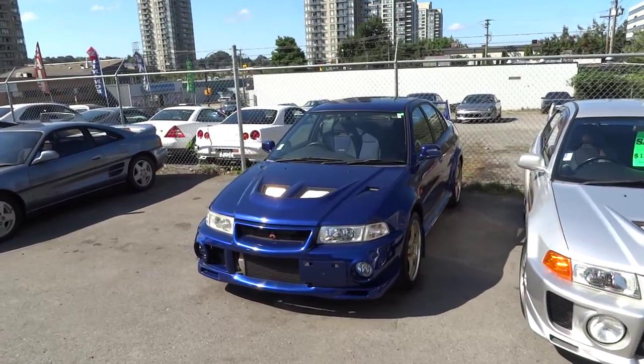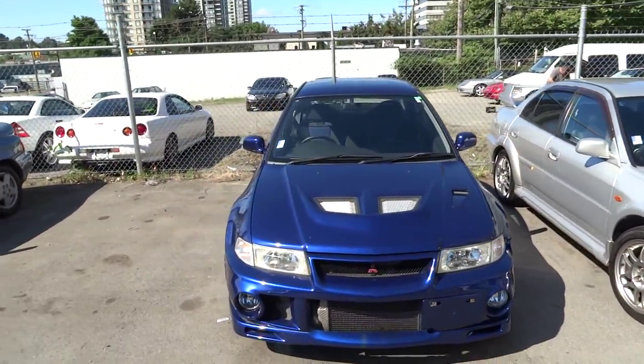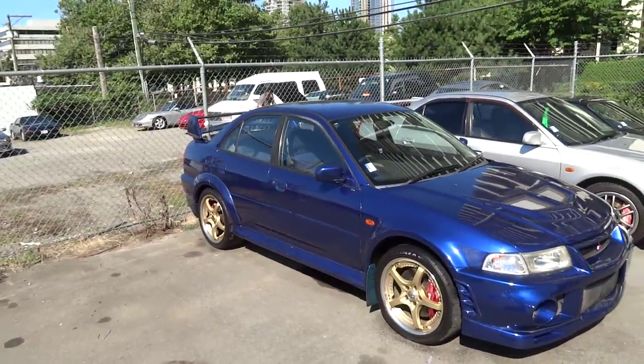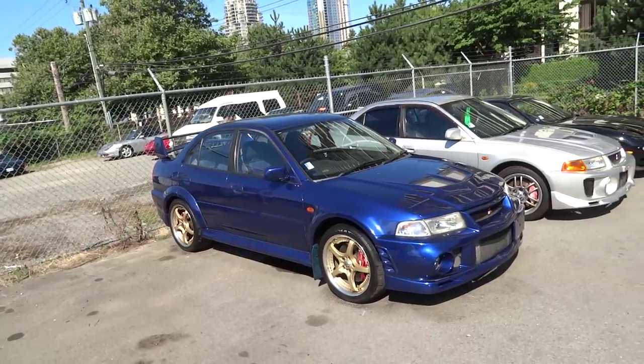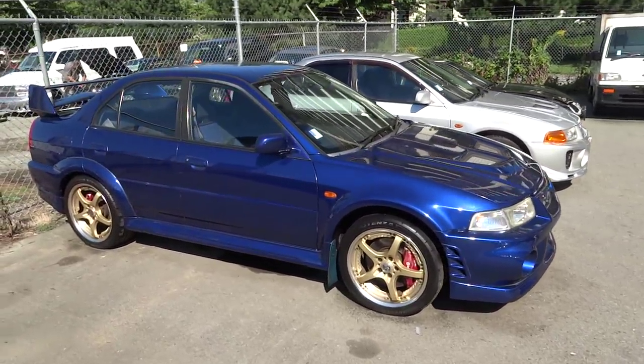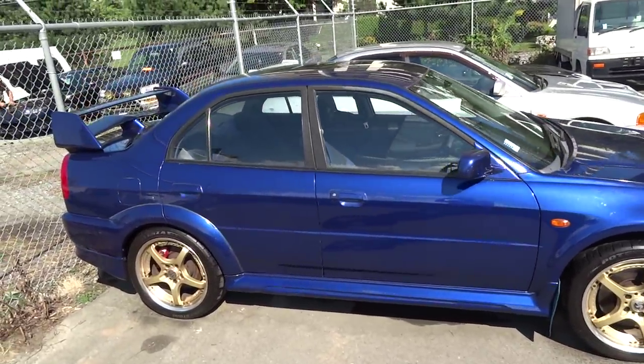Hey, this is Jesse with VelocityCars.ca. I'm here today to show you a very cool car. A rare color — only one of a hundred made in all of the world. It's a 1999 Mitsubishi Lancer Evolution 6. It's a very cool car, guys.